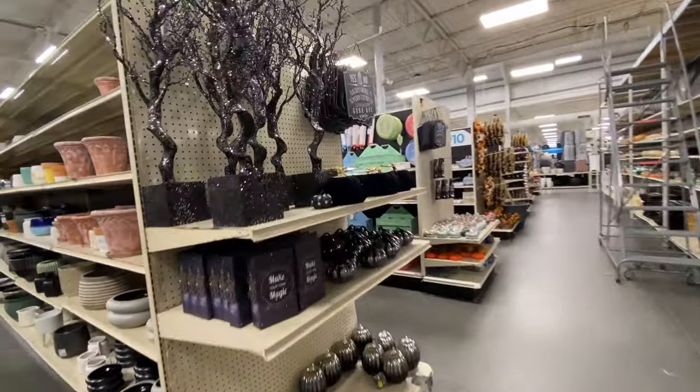Welcome back, everybody. So we have returned to the at-home store to take another look at the Halloween merchandise. It's been about a week, and they had some fun stuff out last time. Let's see what's new.